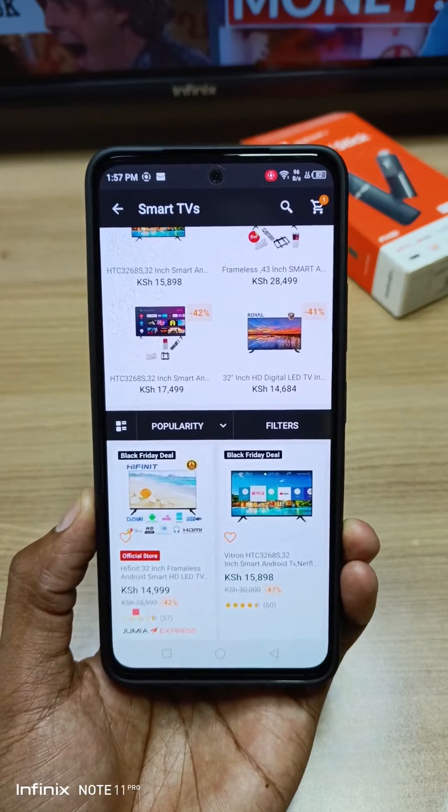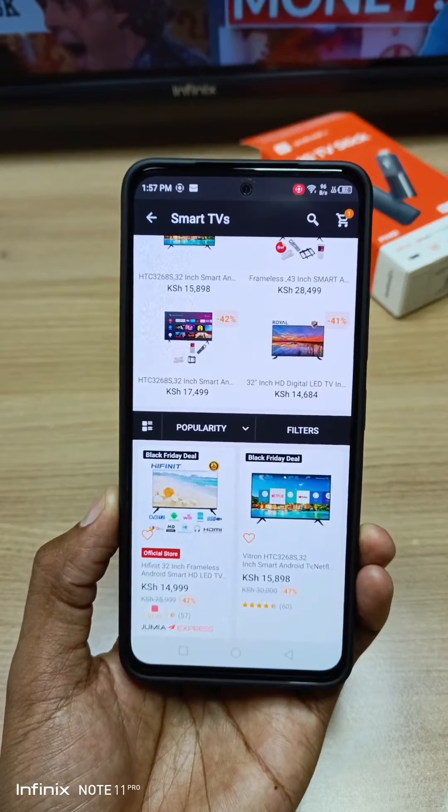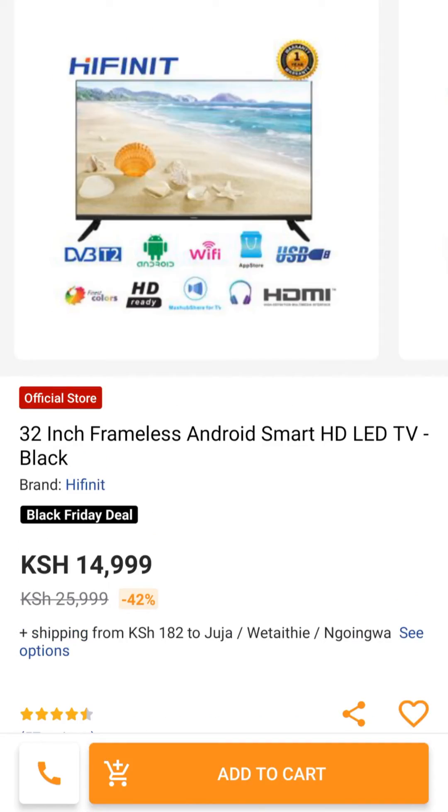I know this is the Christmas season and some of us have been saving for a long time to buy our favorite smart TVs. So the third model that I'm going to check is the Hifnish TV over here. This claims to be an Android smart HD LED TV.